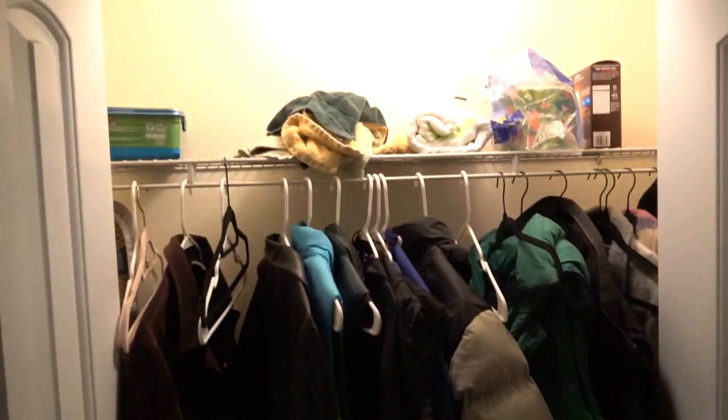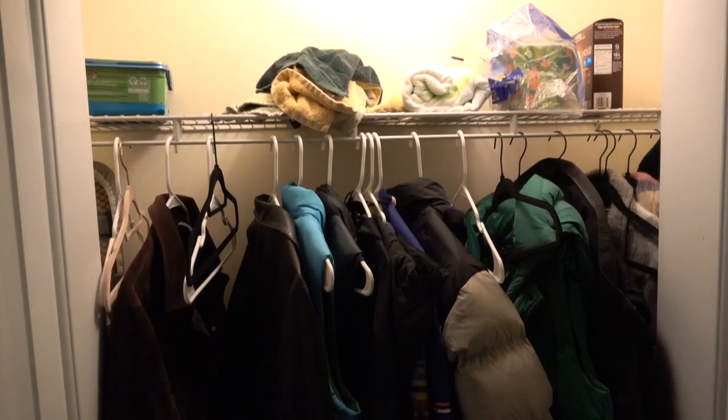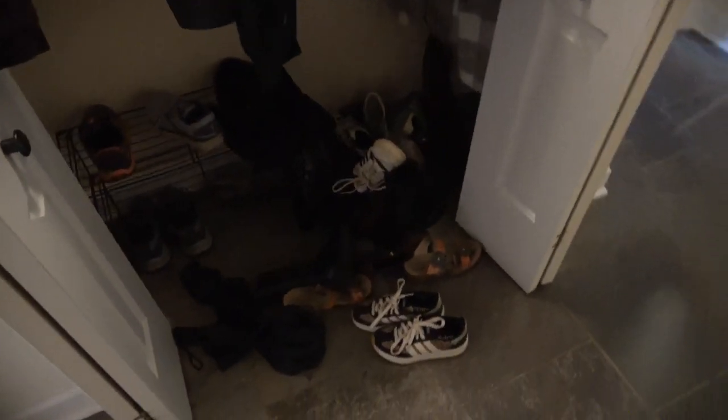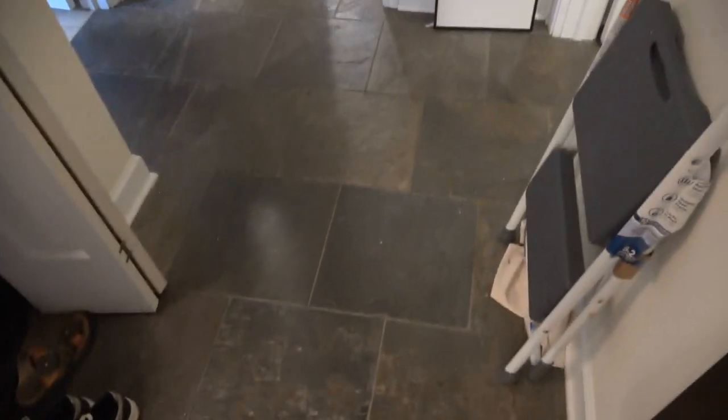Immediately as we come in, we see an entry closet that's about four feet wide with a hanging barn shelf and its own lighting fixture — not quite two feet deep, but an excellent entry closet. The entry is a slate floor, which is really good — you don't get it dirty.